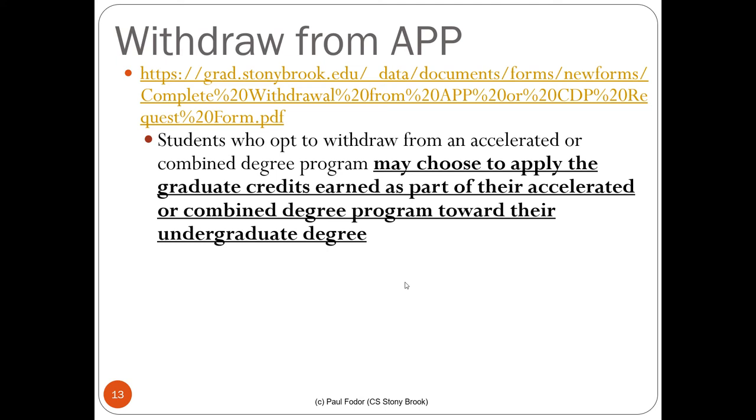There is no drawback to joining. There is a form for withdrawal from the program — if you decide not to continue with the master, the graduate school form says you may apply the graduate credits earned toward your undergraduate degree. The BSMS program is a sequential degree: you finish the bachelor and continue with the master, but if you decide not to continue, you can still use your graduate credits as CSE electives in the undergraduate program.